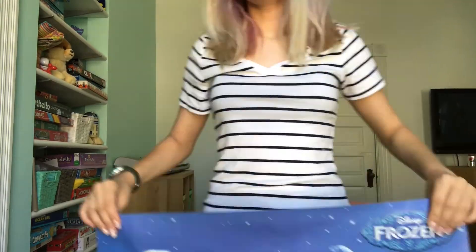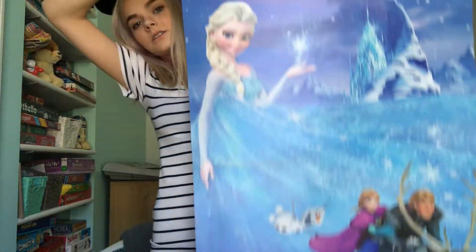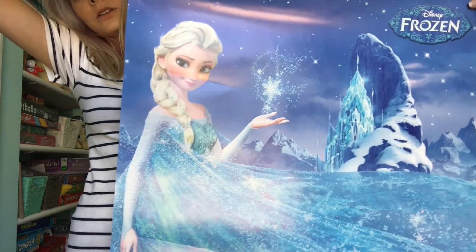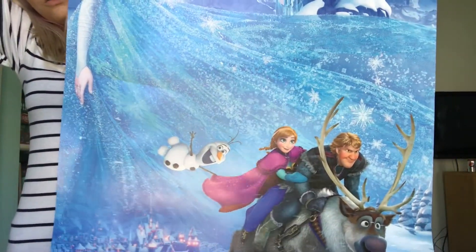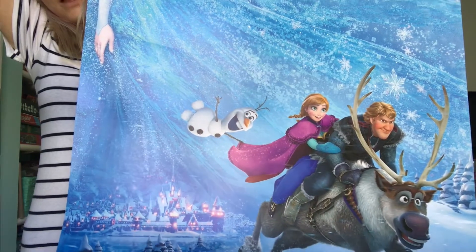The next thing I got from Target is this Frozen poster. It's really big. It has Elsa at the top and then her ice palace in the background. It says Frozen right here in the corner. And then it has Anna and Olaf, Kristoff and Sven. And then Arendelle is in the background.